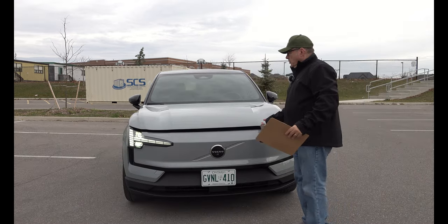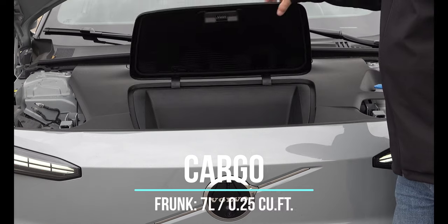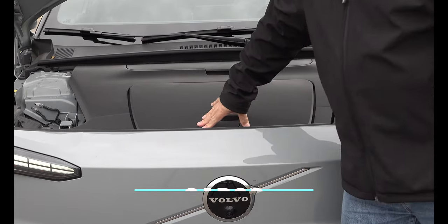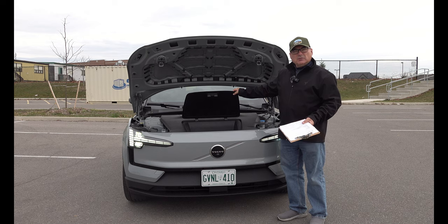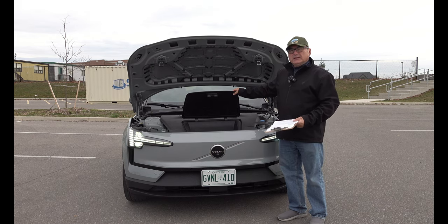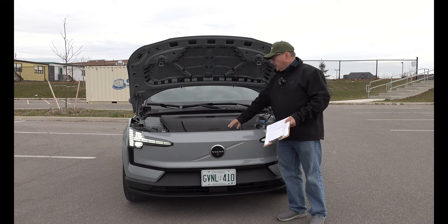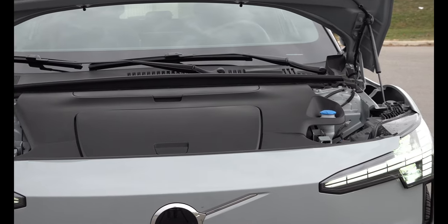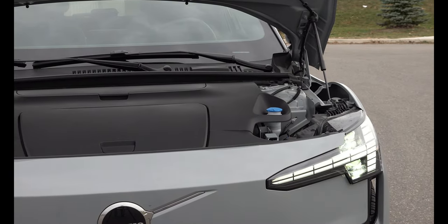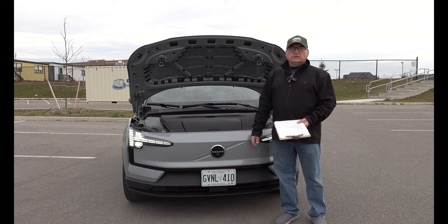Now let's look at the front storage. Volvo does believe in a frunk, though it's quite small — only about 7 liters or 0.25 cubic feet. It's enough to put a charging cable, your mobile charging cable, and maybe something else in there. That's really what it's designed for — cable storage, windshield washer fluid, perhaps a couple of books. There's not a whole lot going on, but it is nice to see a frunk that's minimalistic and clean. There's nothing else to check here because routine service will handle everything else.